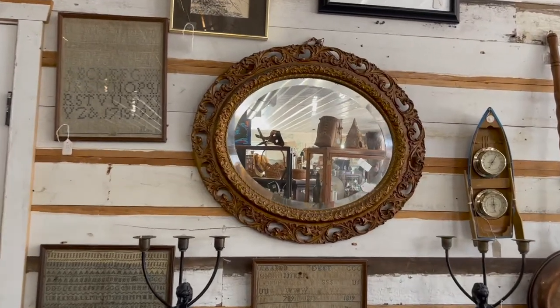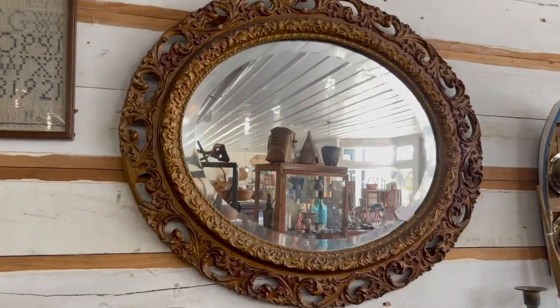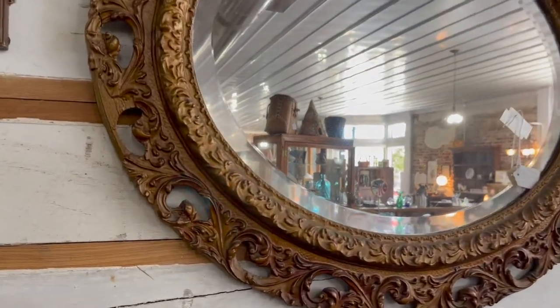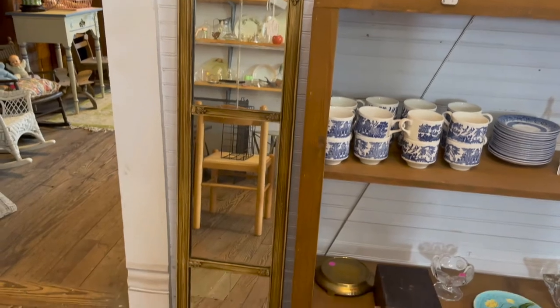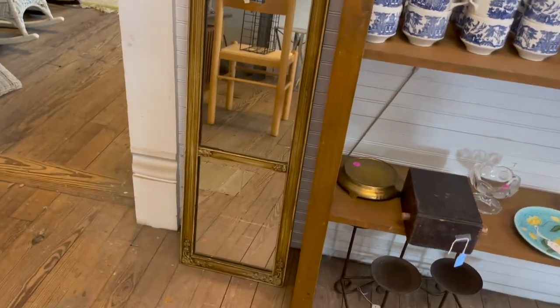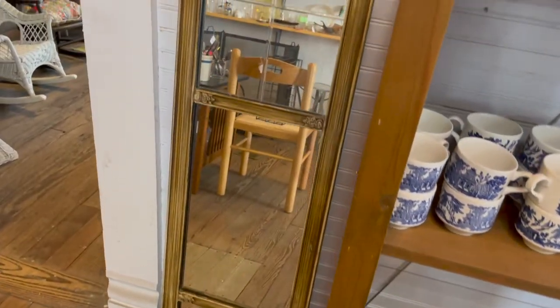Next, look for mirrors when shopping at antique and thrift stores. Decorating with mirrors is easy — look for large and small sizes to go on the wall. You can use them as trays, and sometimes you can even prop them up as part of a decoration on a bookcase.